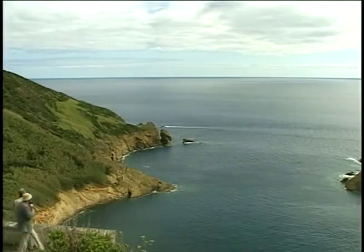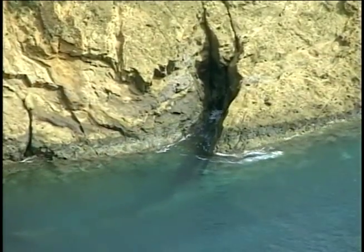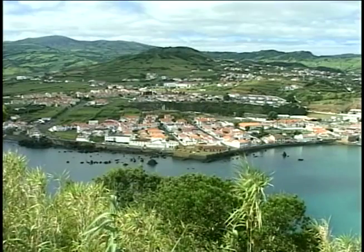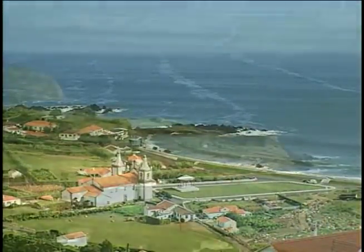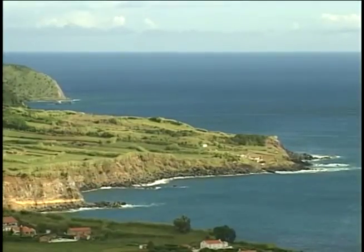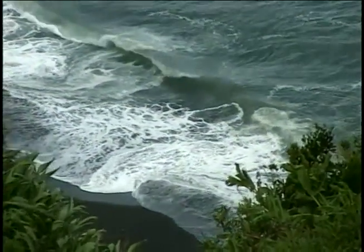The Caldeira do Inferno is an extinct volcano with a superb view of the coastline on one side and the city of Horta on the other. A tour across the island reveals spectacular stretches of coastline with waves crashing along the black volcanic sand beaches.